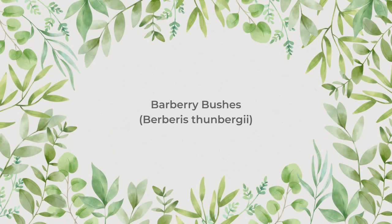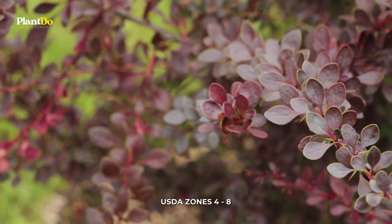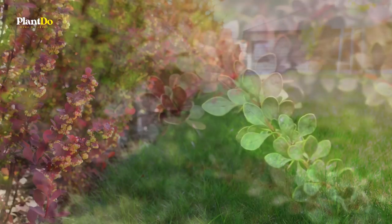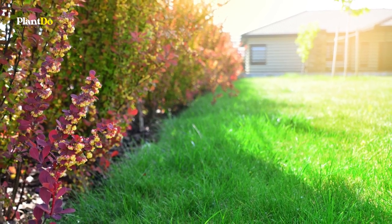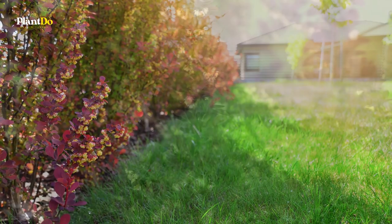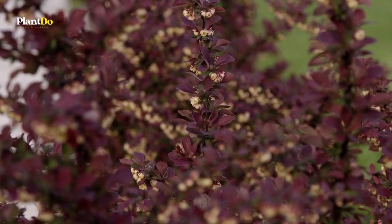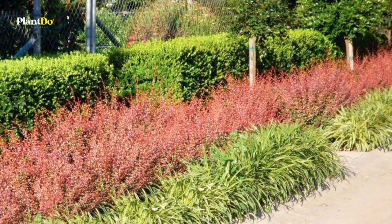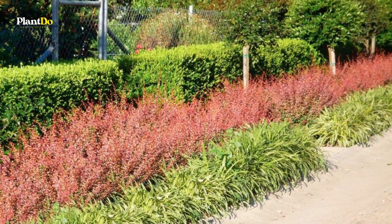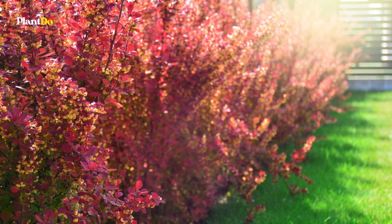Number 3: Barbary Bushes. Sharp thorns line the Barbary's branches, making it a traditional choice for security hedges. Its bright red berries persist through the cold weather months to provide visual interest in winter. The thorns are present year-round. Until recently, Barbary had fallen out of favor in North America due to its invasive nature, but the development of new non-invasive cultivars may lead to a North American Barbary revival.